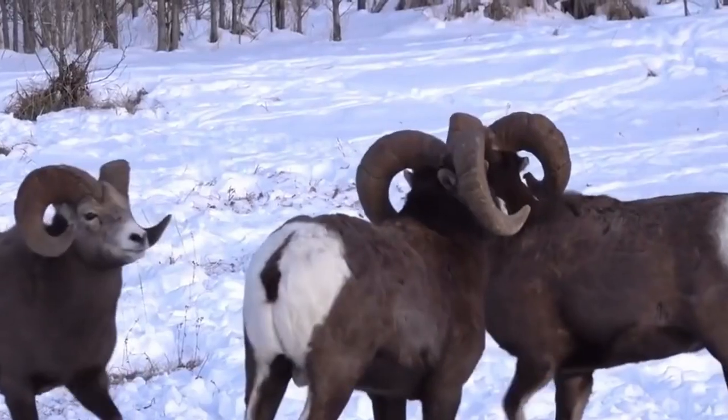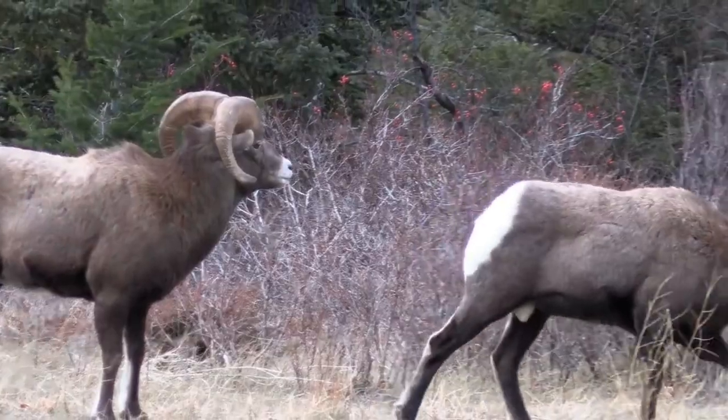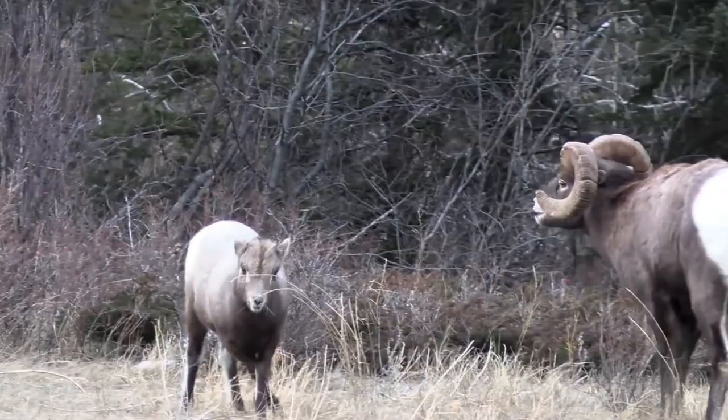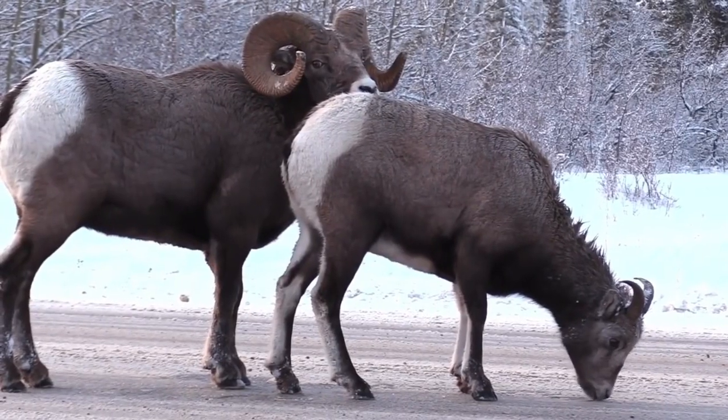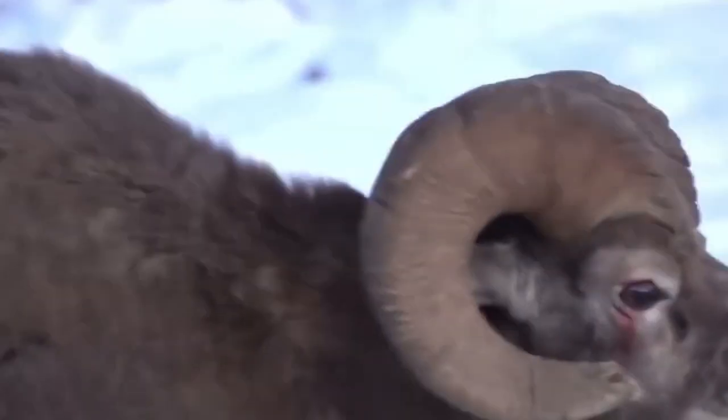The male bighorn sheep is called a ram, and his big brown horns make him easy to spot. The horns curve back over the ears, down, and up past the cheeks. By the time a ram is seven or eight years old, he can have horns that curl all the way around.